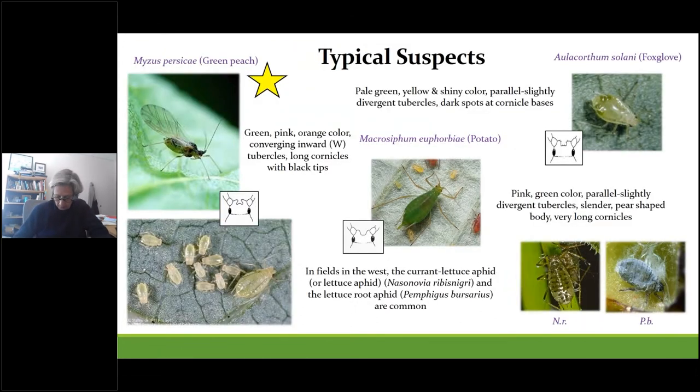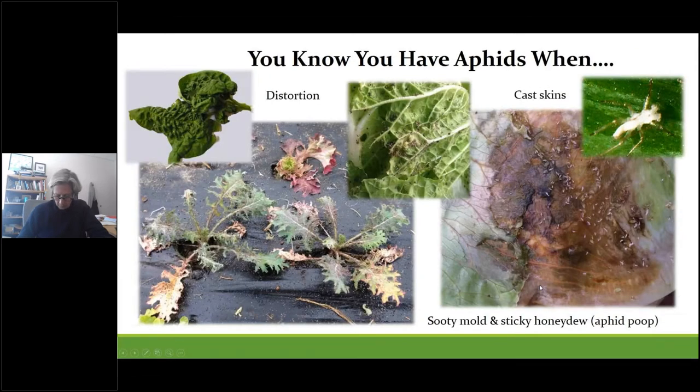The most common aphid we see on greens is the green peach aphid, and sometimes the foxglove aphid. Potato aphid is occasionally observed, usually following infestations from summer crops especially tomatoes. Foxglove aphids tend to do better in cooler temperatures and have no problem overwintering in tunnels, especially on weeds. Out west in field crops, lettuce and lettuce root aphid cause massive losses, but we don't really see much of them here. Telltale signs of aphids include obvious distortions when populations get high, sticky honeydew coatings that allow mold growth, and cast skins — which are one of the first signs of infestation and are sometimes mistaken for whiteflies.